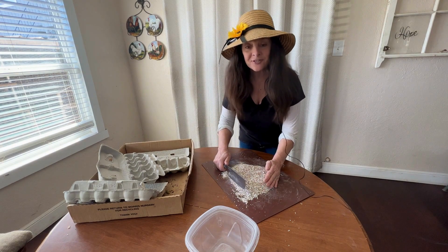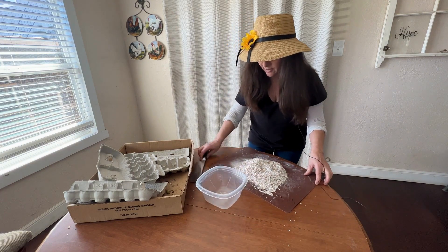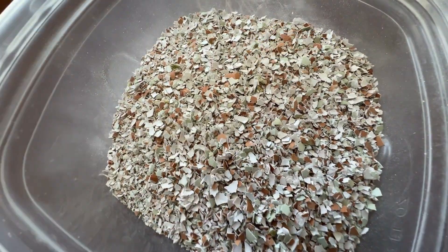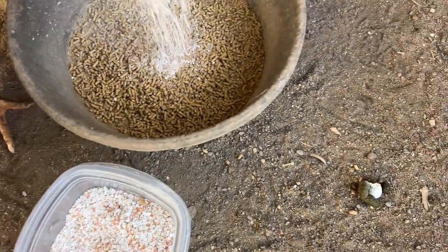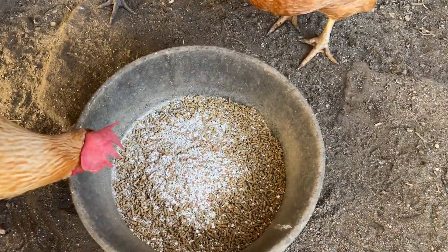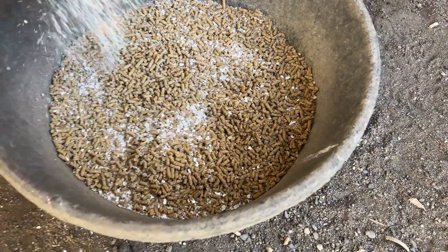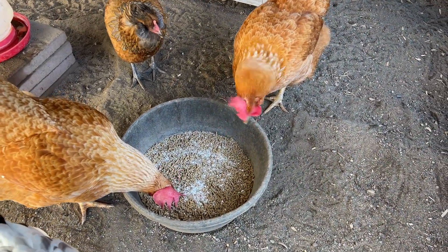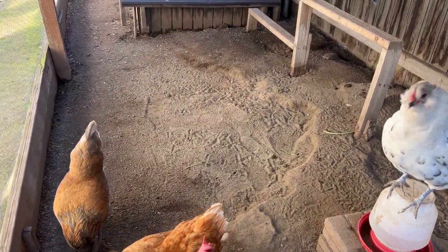Now that I've got all my eggshells finely chopped up, it's time to put them in the garden and in my chicken coop as well. I just get a little Tupperware container and in they go. Some of these will go inside my chickens' feed — that'll be really good calcium for them. Just mix it in with their food. There you go girls, get your calcium and lay those nice strong shelled eggs. Next I will sprinkle some on the chicken coop floor.